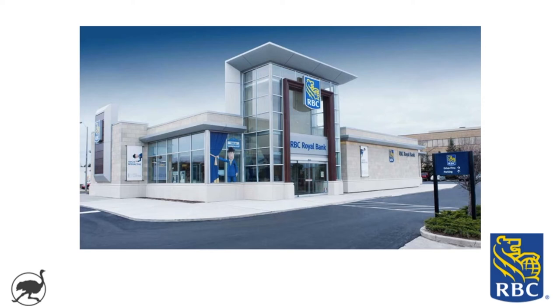Hey guys, welcome back to Ostrich Investing. Last video of 2019, so I hope you enjoy it and wishing everyone continued investing success in 2020. Today we're going to take a look at RBC. It's one of the big five banks and a well-known stock here in Canada, currently trading at about $103 a share and a 4% dividend yield.